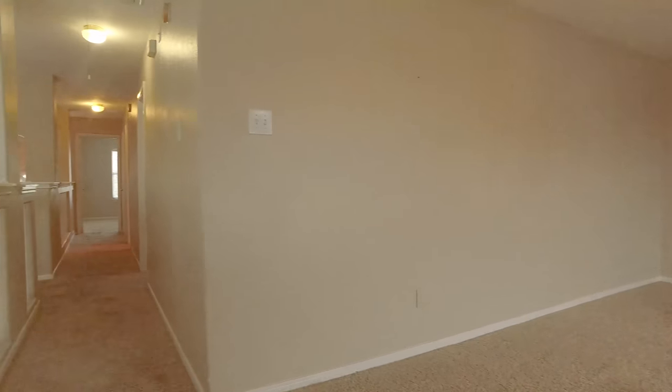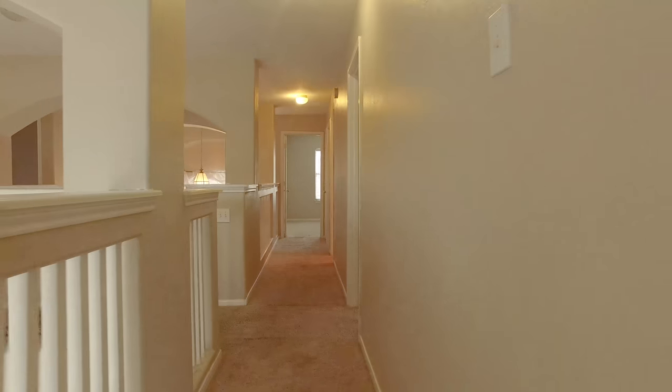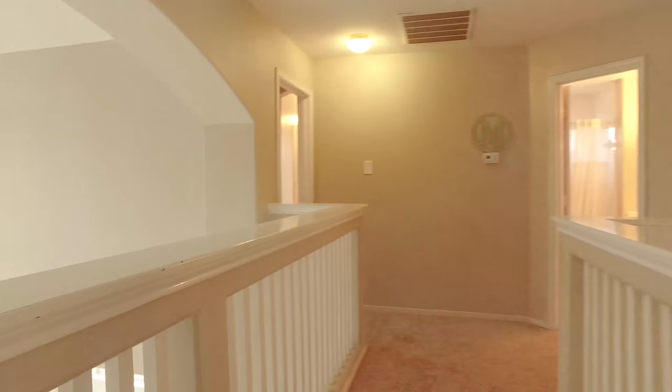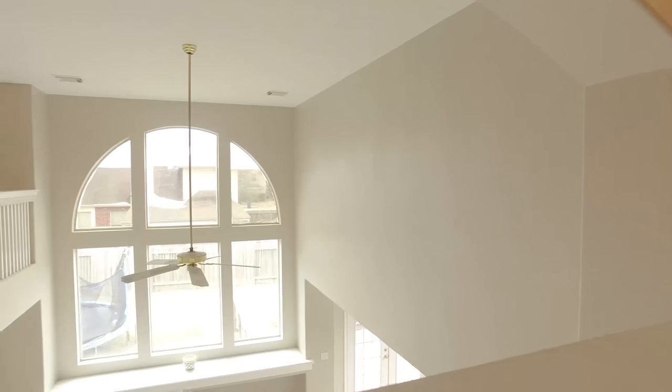Large rooms are abundant in this home. You'll truly enjoy the space in that room — entertain, hang out, make it a secondary living space, whatever you prefer. And look at this view. Just wait until you see the backyard.